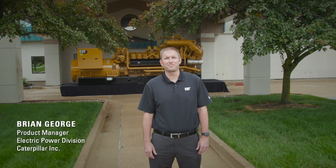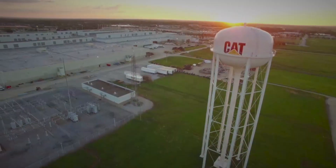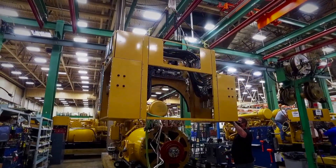Hi, I'm Brian George, Product Manager for the Electric Power Division. I'm here in our Lafayette, Indiana Large Engine Center where we've been producing 3500 series engines for over 40 years. I'm looking forward to showing you one of our new products today.